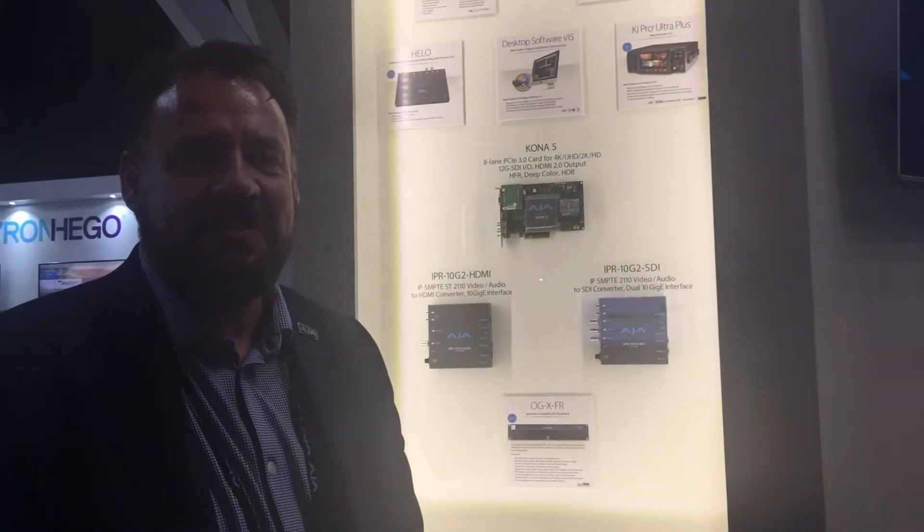Hi, I'm Bryce Button, Director of Product Marketing here at AJA. We're at IBC 2018 and we're thrilled to have a whole lot of new announcements for this year's show — new products and updates.